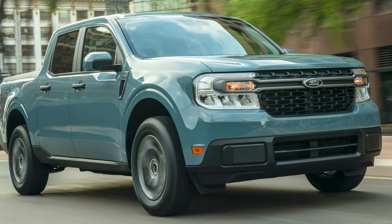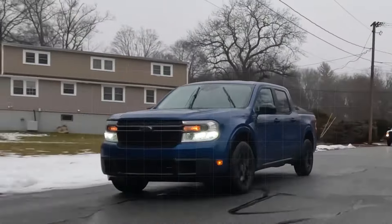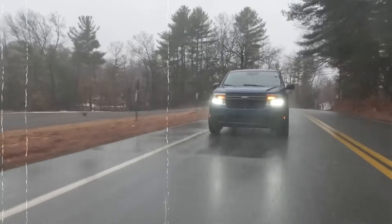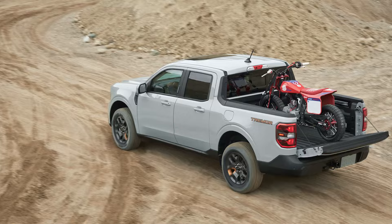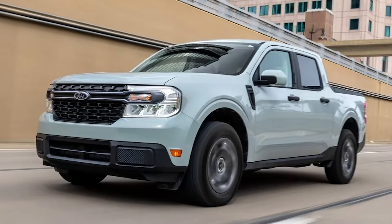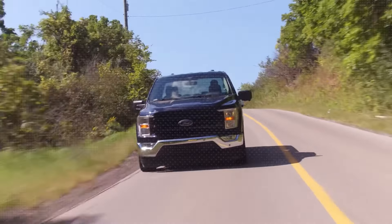With the rise of compact pickups like the Ford Maverick, which combines the truck style with great gas mileage and modern features, even more people are getting interested. The Maverick comes with options like hybrid engines that help save on fuel, making it a smart choice for everyday driving. With so many new models hitting the market, the love for pickup trucks in the U.S. is not just staying strong — it's getting even bigger.